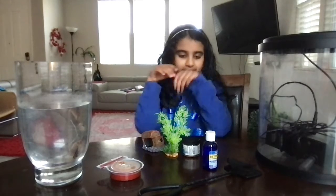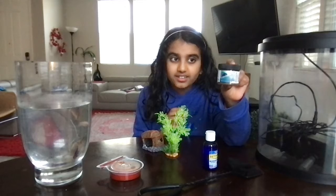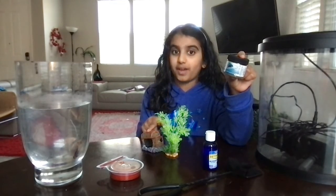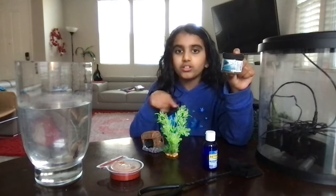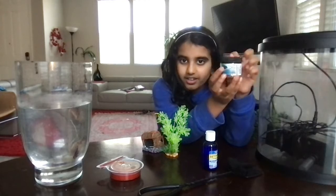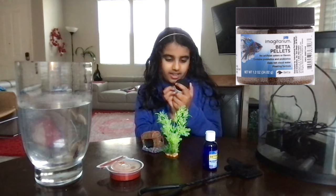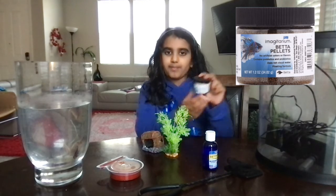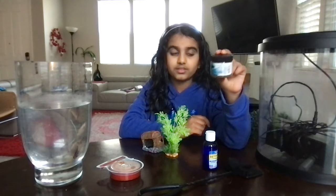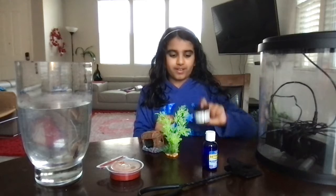The first thing you need is your betta fish's food. This is food I got from Petco. Okay, this is my betta's food — it is betta pellets. My betta fish really likes it, so I suggest you get this food for your pet fish.